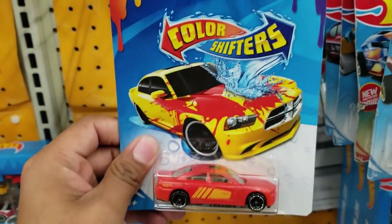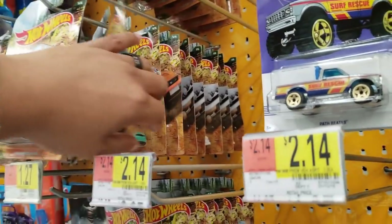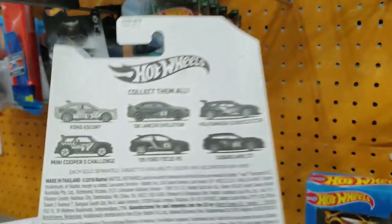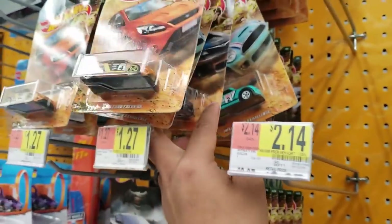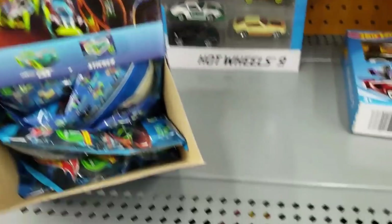This one's a shifter. They still got the rallies, but looks like all the EVs are missing — the EVs and this one right here.